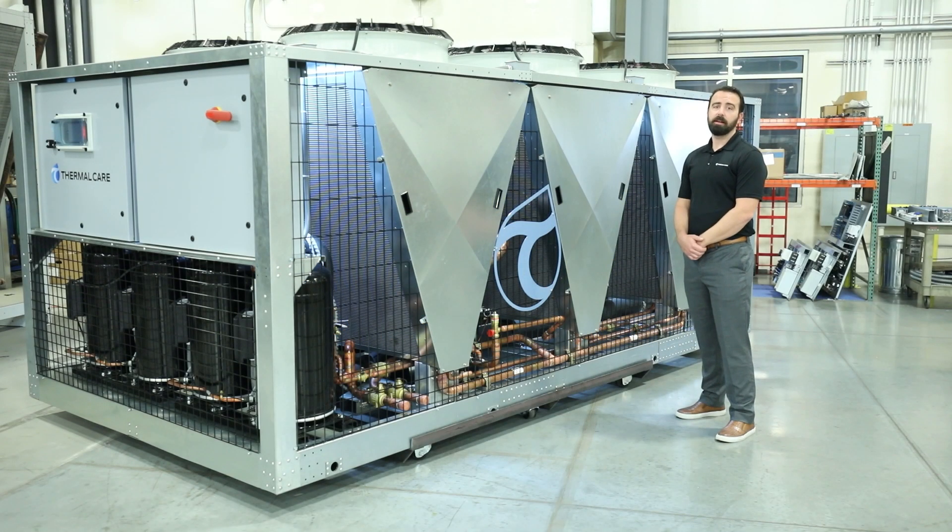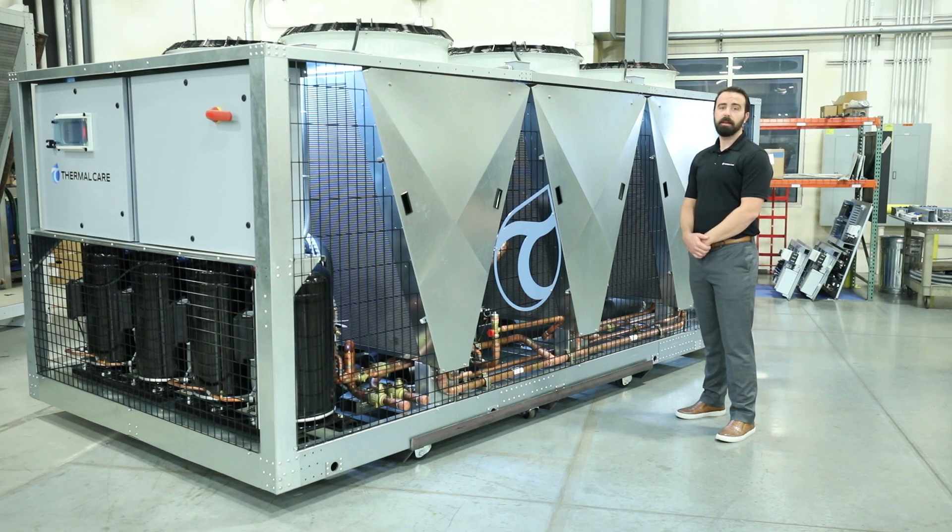The modular design concept of the KSE chillers allows you to go up to 480 total tons of cooling. Each of the units utilizes a dual refrigeration circuit, and the 80, 100, and 120 ton units also incorporate a dual process fluid circuit. Each of these units incorporates this for a level of redundancy, as well as adding multiple stages for unloading.